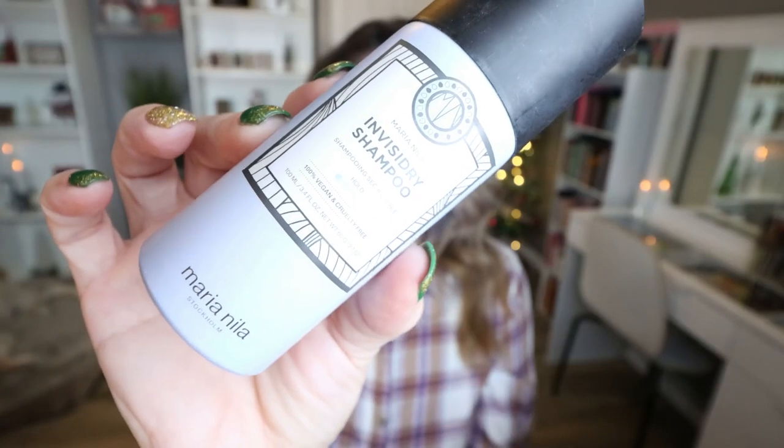A little dry shampoo from the brand Maria Nila. This is the InvisiDry shampoo. I actually took this with me on my trip to New York. It was fine — it was a dry shampoo. I don't really know anything about this brand or the cost of this. It wasn't revolutionary. I'm not running to repurchase this. Was it a good dry shampoo? Sure. Will I repurchase? I don't know — depends on the price.